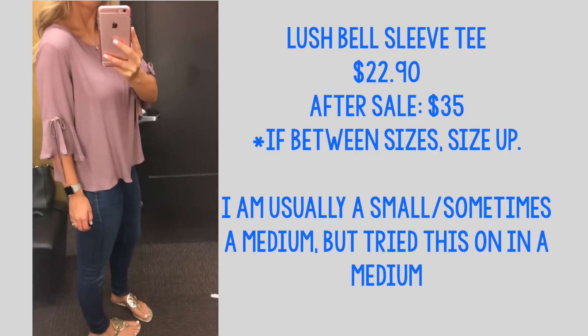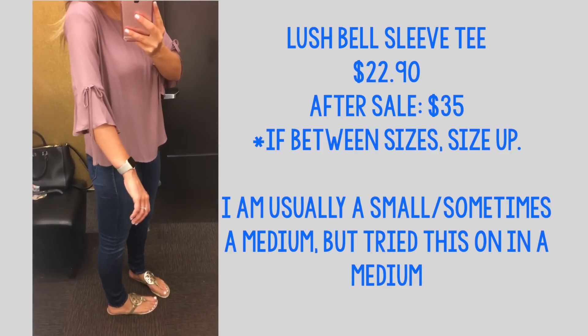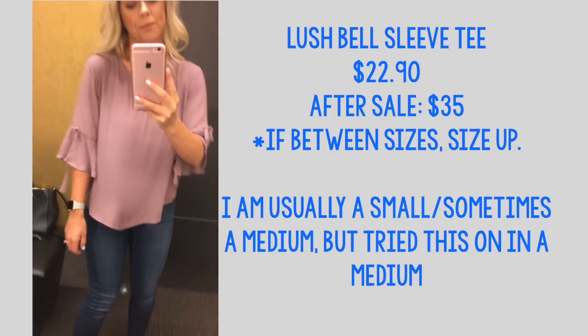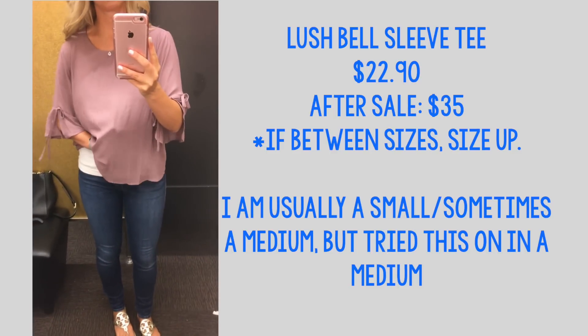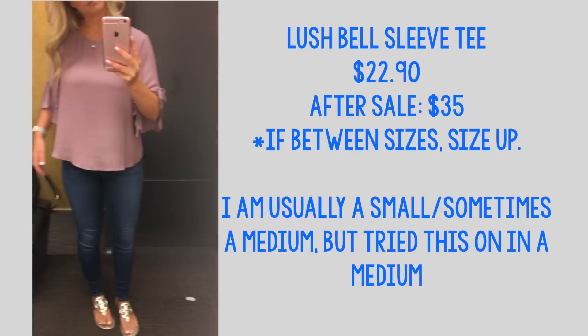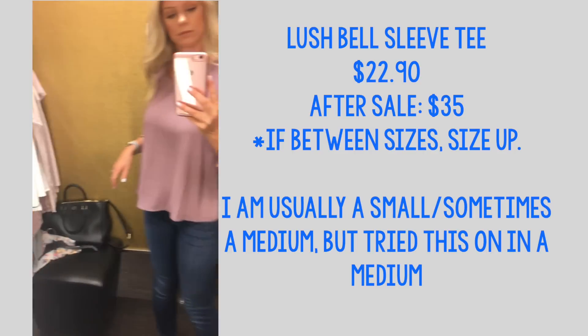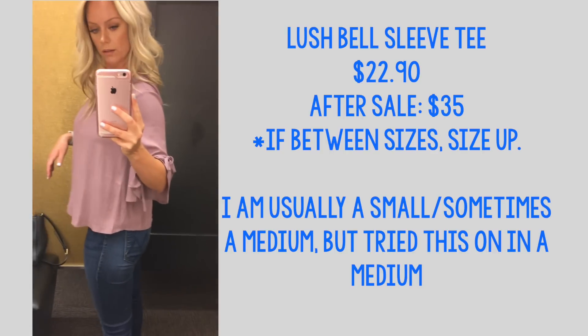I didn't find this top extremely flattering. It's cute, but if you have a larger chest it's just not very flattering — it made me look bigger. These tops are always a great deal during the sale but I don't think they are the best quality. It's kind of that crepey fabric material and it was see-through, so you need to wear a tank underneath.